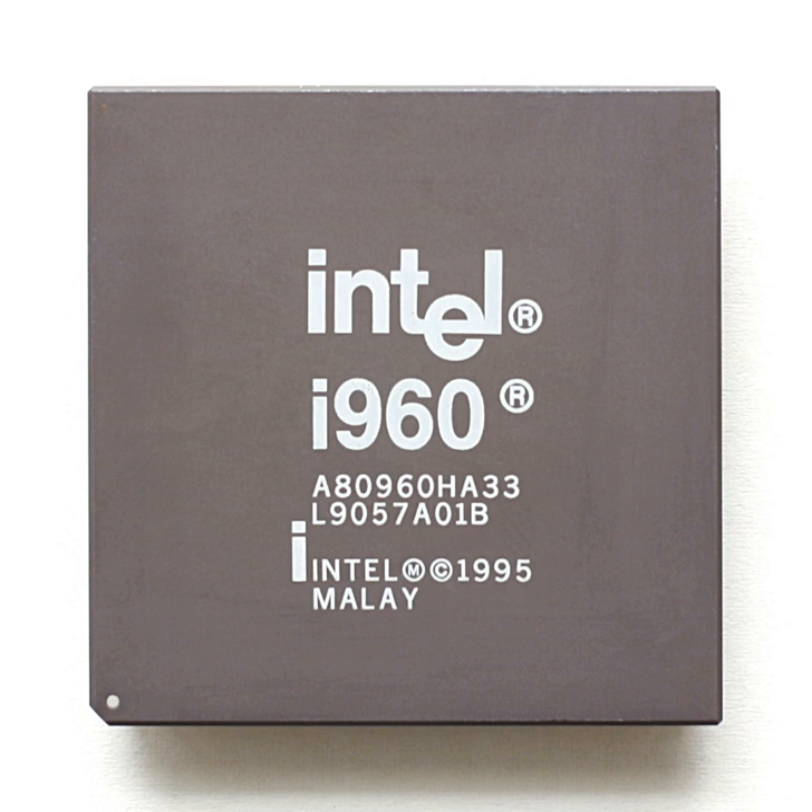Intel's i960 was a RISC-based microprocessor design that became popular during the early 1990s as an embedded microcontroller. It became a best-selling CPU in that segment, along with the competing AMD 29000. In spite of its success, Intel stopped marketing the i960 in the late 1990s as a result of a settlement with DEC, whereby Intel received the rights to produce the StrongARM CPU. The processor continues to be used for a few military applications.